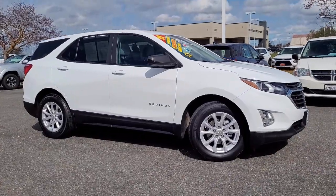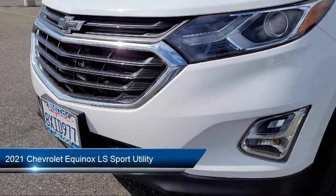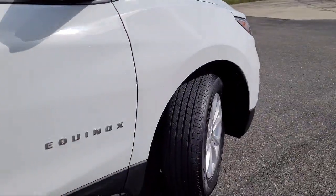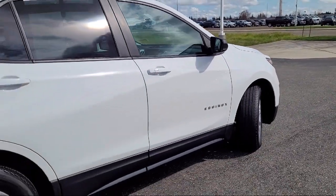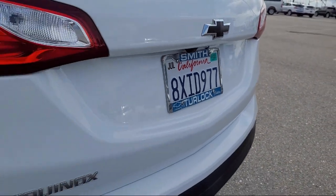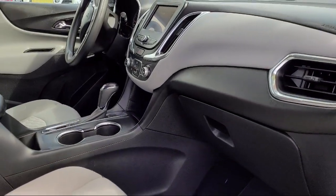It comes equipped with Preferred Equipment Group 1LS, OnStar and Chevrolet Connect Emergency Communication System, LS Convenience Package, Premium Cloth Seat Trim, Keyless Entry, Auto High Beam Headlamp Control, Apple CarPlay and Android Auto, Chevrolet Infotainment 3 System with AM-FM Radio, Front Passenger 4-Way Manual Seat Adjuster, Deep-Tinted Rear Glass, and has less than 20,000 miles on the odometer.